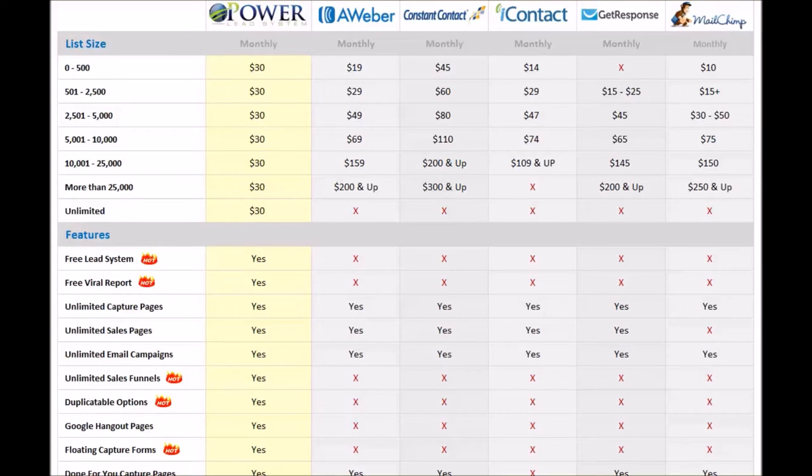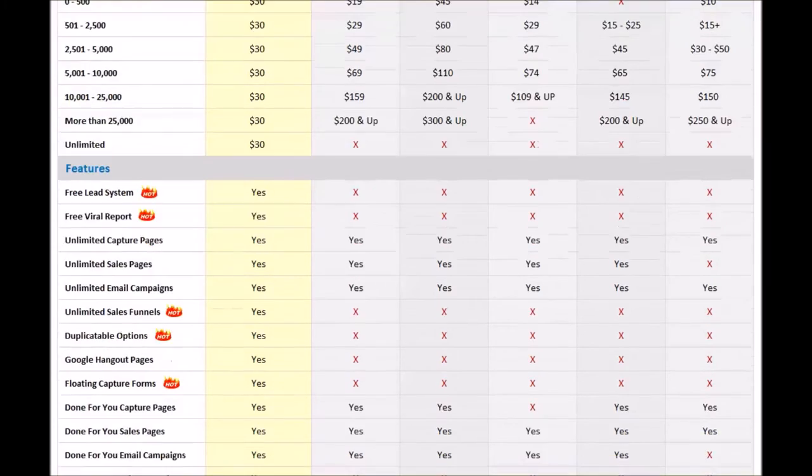Another thing we have is Google Hangout pages — again, an exclusive to the PowerLead system. You want to do Google Hangouts, live stream right here on your mobile device, computer, or tablet — Google Hangout pages are an exclusive to what we're able to do, and we show you exactly how to do that. Another thing is floating capture forms — another exclusive to the PowerLead system. A floating capture form means when somebody goes to your website, your screen goes black, a form floats in from the top and gives some type of special offer, giveaway, or something like that.